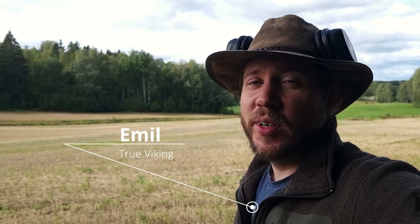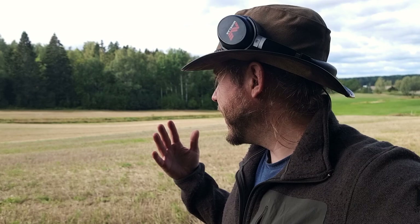Hello and welcome to True Vikings metal detecting show. Today I'm here on this beautiful field in Finland where ancient man has always been working and doing stuff here. I know that this field has been in use since at least the 1200s, and that's a long time in Finland.